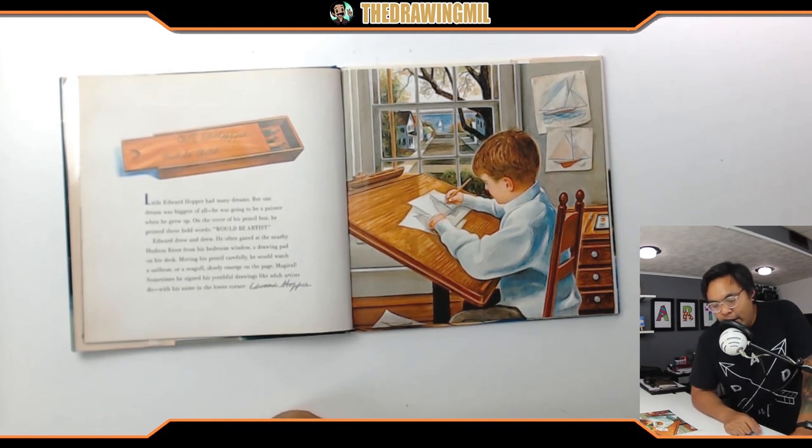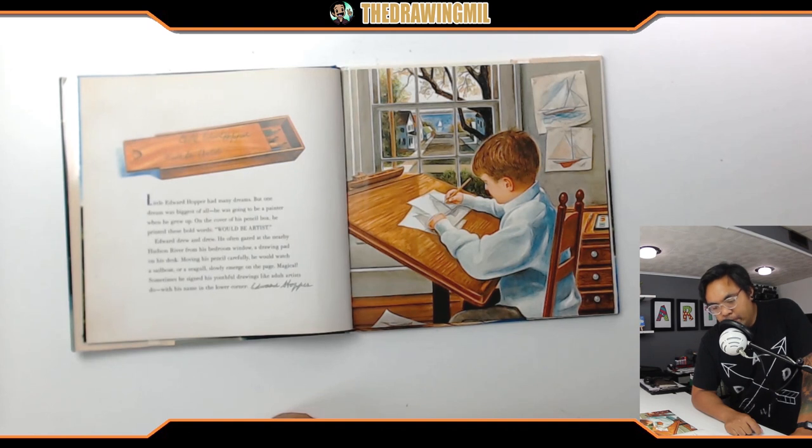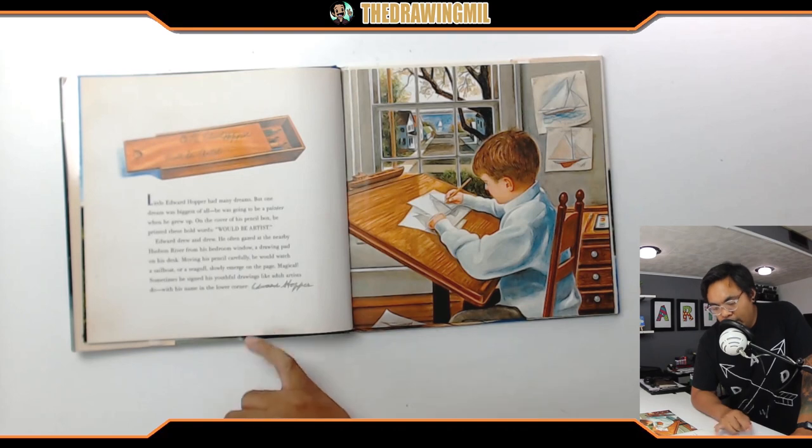Little Edward Hopper had many dreams, but one dream was the biggest of all — he was going to be a painter when he grew up. On the cover of his pencil box he printed these bold words: 'Would be artist.' Edward drew and drew. He often gazed at the nearby Hudson River from his bedroom window, a drawing pad on his desk. Moving his pencil carefully, he would watch a sailboat or a seagull slowly emerge on the page. Magical. Sometimes he signed his youthful drawings like adult artists do, with his name in the lower corner: Edward Hopper.